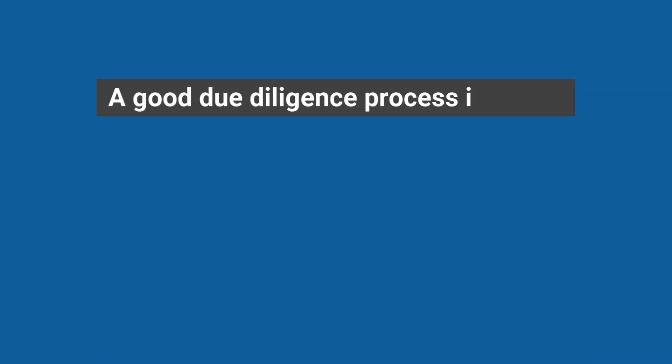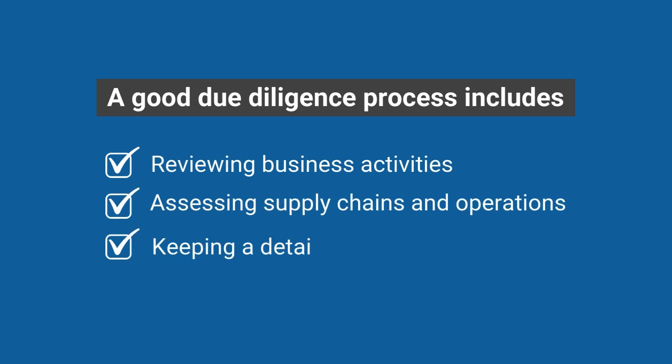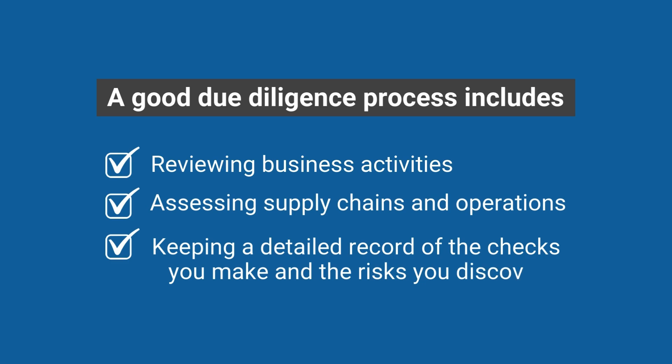A good due diligence process includes reviewing business activities, assessing supply chains and operations, and keeping a detailed record of the checks you make and the risks you discover.